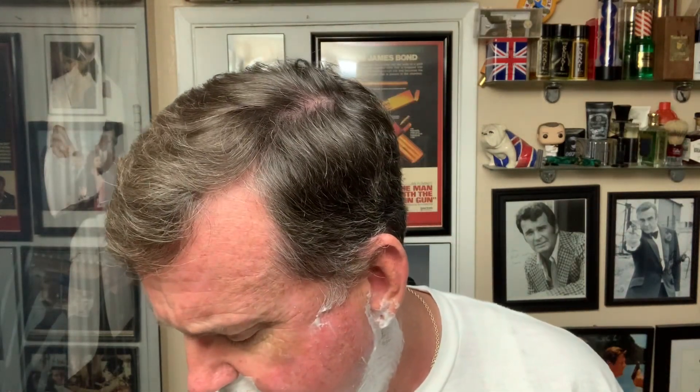Good scent. I'm fairly new to the A&E world — I tried my first one not long ago and I'm slowly trying out their different scents.